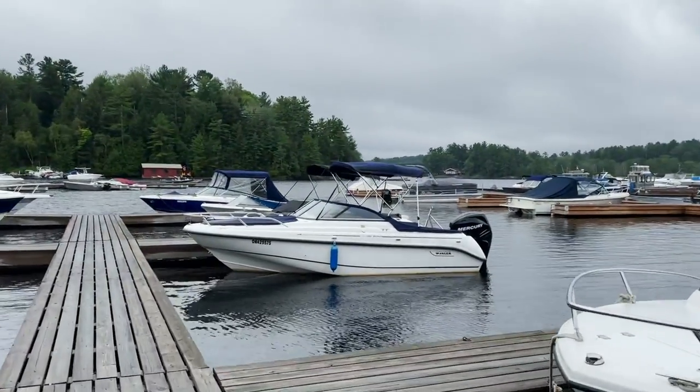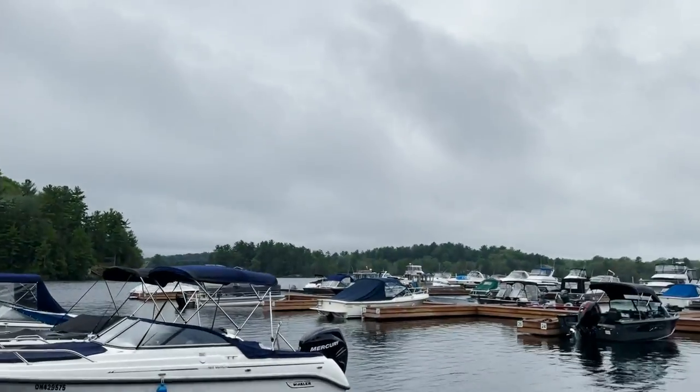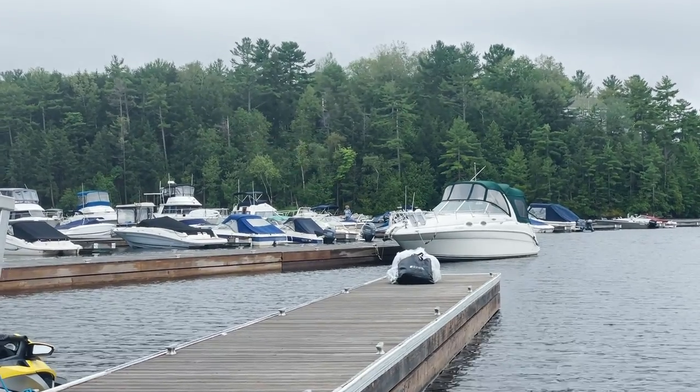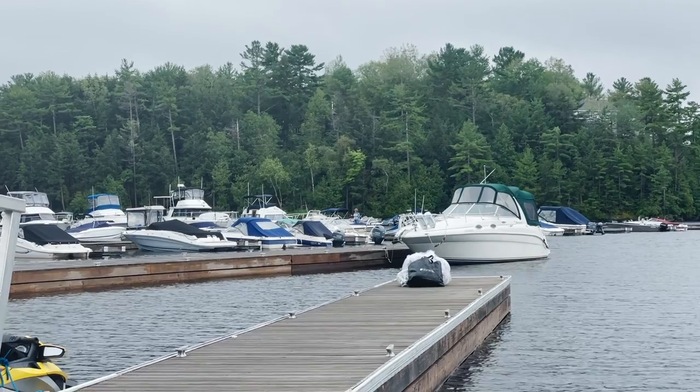There's the boat, there's the sky — cancel that, that's actually not my boat. Ever have this happen? Here I am at the marina with no idea where my boat is.